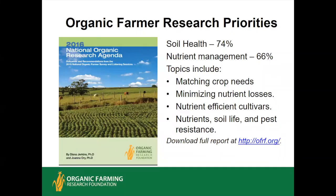We'll start with a quick review of a large survey of organic farmers that the Organic Farming Research Foundation conducted in 2015. They interviewed well over 1,000 organic farmers across the country, and based on the survey and some listening sessions, they developed the 2016 National Organic Research Agenda. The leading organic farmer research priority was soil health at 74 percent. Nutrient management was approximately third, also very high.